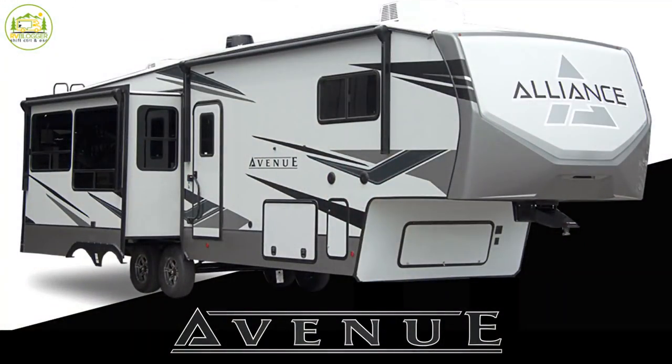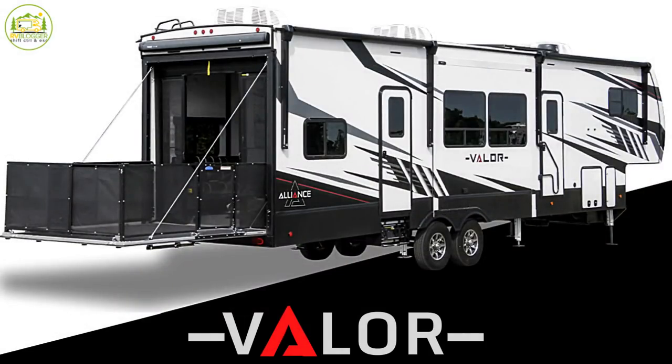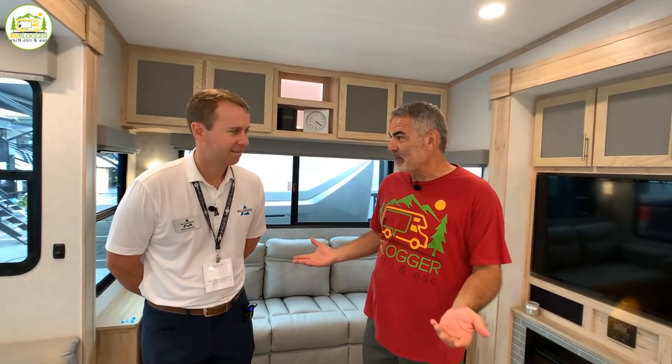We are in our brand new Avenue product. This is a mid-profile fifth wheel. We've been in the market with our Paradigm, which is a full-profile fifth wheel. Last fall we launched our Valor Toy Haulers, and this fall we're launching the Avenue product. We're in the 30 RLS here, which is about 33 feet and 9,500 pounds. This is really the grand unveiling here at the Hershey Show, and the reception has been amazing — it's been packed the past couple days.